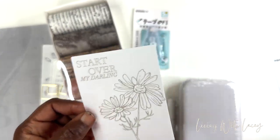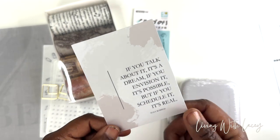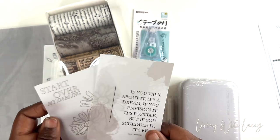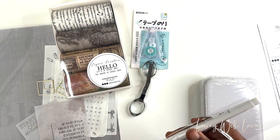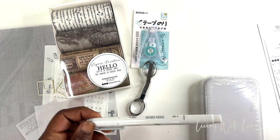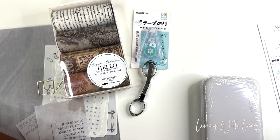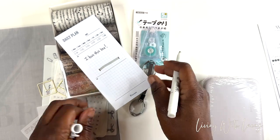And then there's a nice little journaling card — 'Start Over My Darling.' And another one that says, 'If you talk about it, it's a dream. If you envision it, it's possible. But if you schedule it, it's real.' That is good. And then I have a mile liner in a color I will definitely use — a nice gray color.